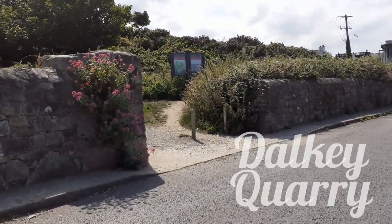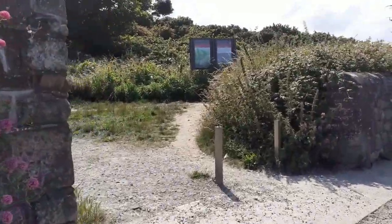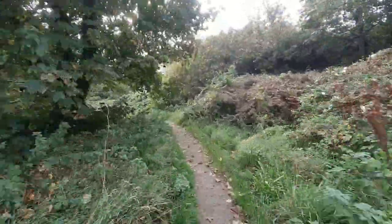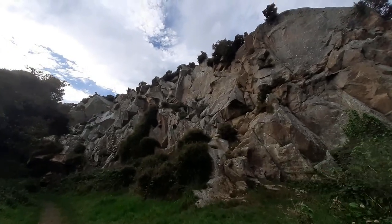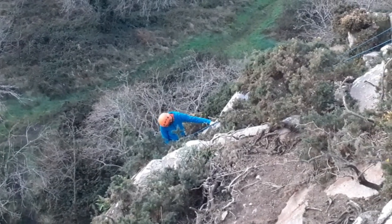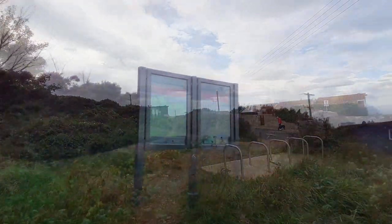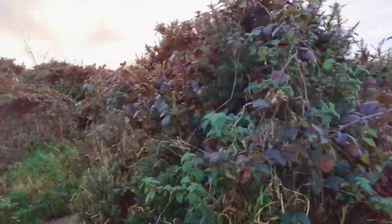This is the entrance to Dalkey Quarry. It is a bit confusing because there are four different paths and just one of them, which is quite hidden, is the one that brings you up the hill. The paths on the left and straight ahead are just a loop of about one kilometre. There is another path on the right but that doesn't go up the hill either — just slightly before it there is a hidden track which will bring you up there.